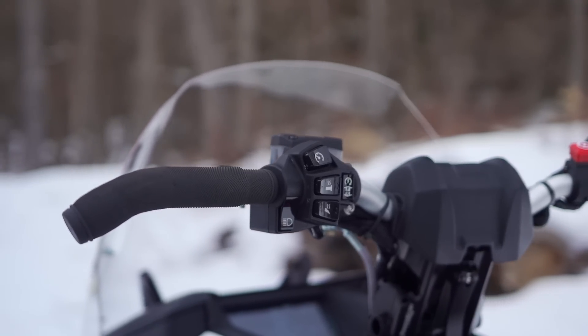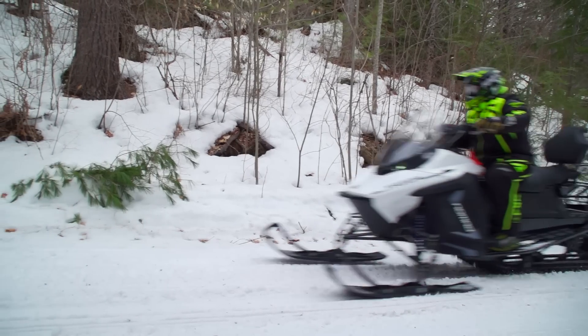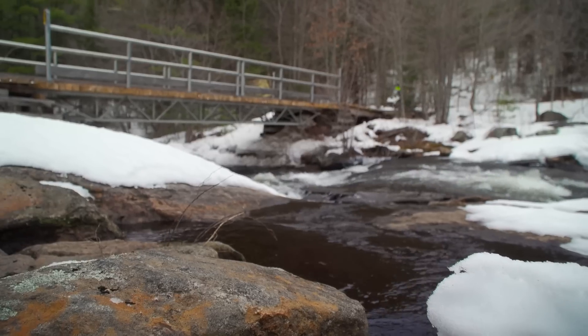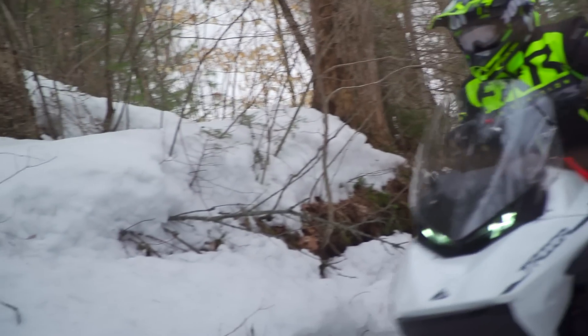My expectations were very far exceeded after riding it. As soon as I pulled the throttle, everything changed in my mind. It was like, this is a quality piece. It looks like a snowmobile, it feels like a snowmobile to sit on, and as soon as you start riding it, it feels like a snowmobile to ride. It handles good, it rides pretty good, it's comfortable to sit on, and immediately I realized this is a legitimate snowmobile.